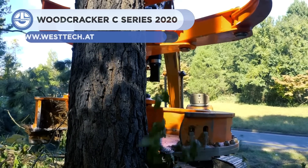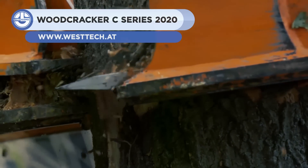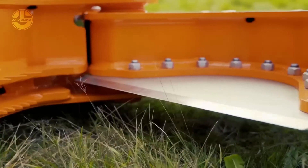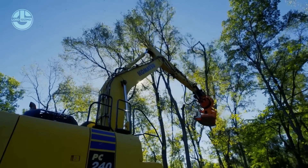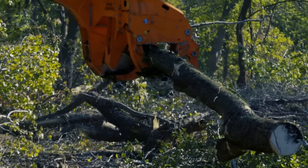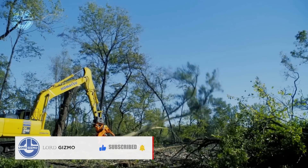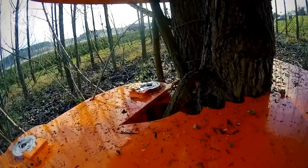A line of wood chippers created for industrial applications is the Woodcracker C-Series 2020 by Westec. These devices are designed to tackle challenging and substantial chipping operations with ease and effectiveness. It is designed to break down huge tree branches and trunks into manageable pieces for transportation and disposal. It is therefore suitable for use in the building, landscaping, and forestry industries. Due to its small size, the Woodcracker is simple to move around and transport.